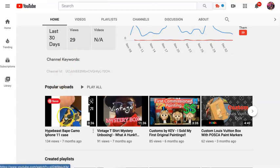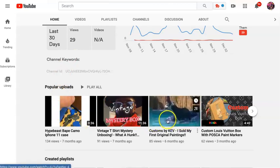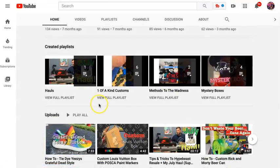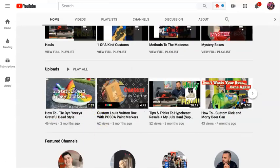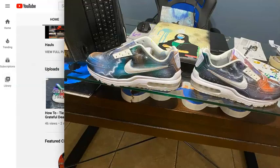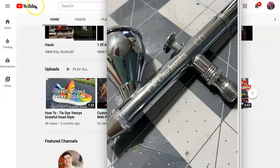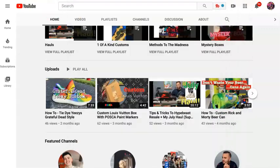He makes camo phone cases, he does commissioned artwork, all kinds of painting, and airbrushing. He makes things like these airbrush tennis shoes that are super cool. That's his airbrush gun — we'll talk about that in a minute.